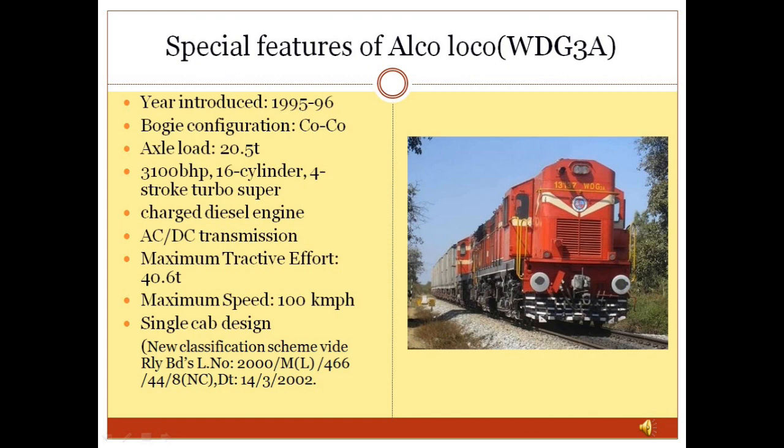These locomotives were initially classified as WDG2C but later changed to WDG3A in line with the new classification scheme, issued by Railway Board vide letter number 2000/M(L)/466/44/8(NC) dated 14.03.2002.